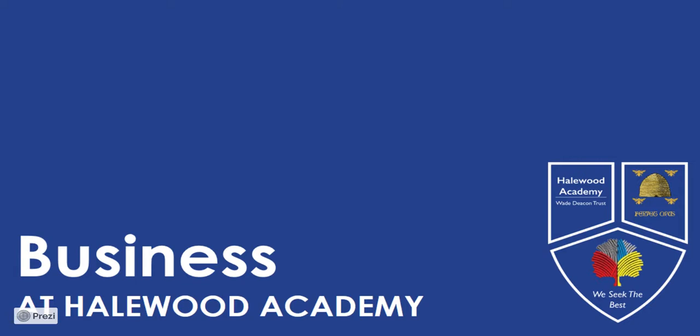Everyone works in an organisation which is a business of some sort, so studying business is useful as you develop skills that are found in most jobs. Business Studies will give you the skills of coming up with business ideas, using math skills to analyse data, making decisions and developing your communication skills through presentations and reports. All highly transferable skills.